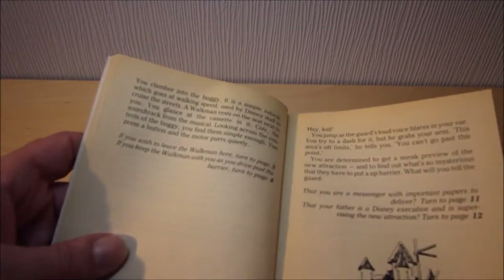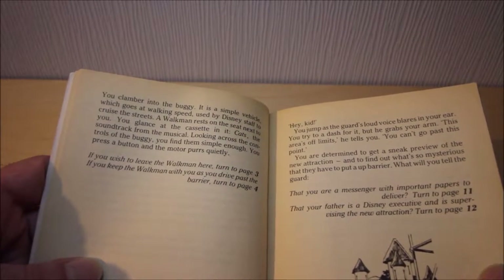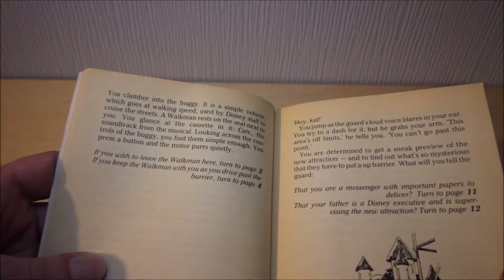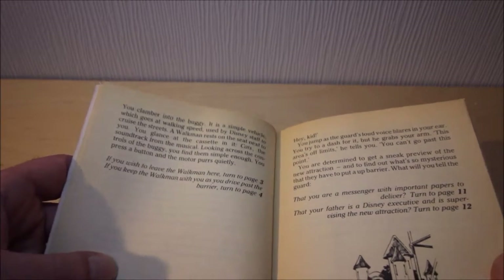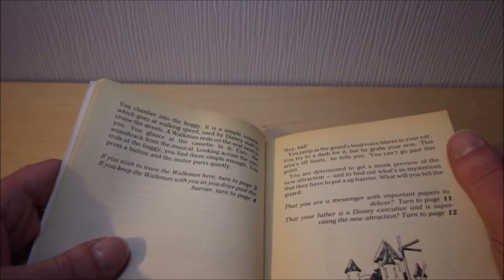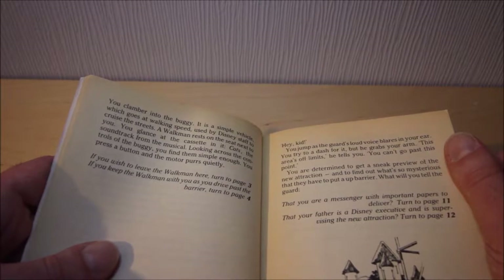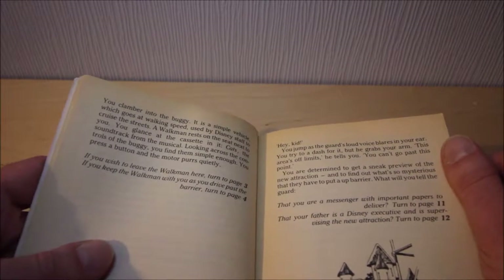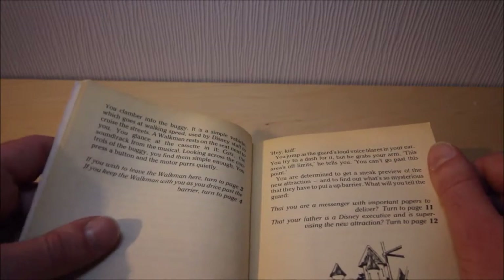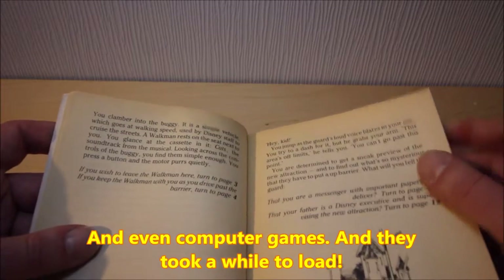See, my memory retention is terrible - it was published in '85. Yeah, a Walkman. For those that don't know, a Walkman basically played old cassette tapes, which would either play music to you, or audio books of the time, or even recordings of radio plays. Or if you were really really cheap and didn't want to buy the music, you would just record the chart show and listen back to it at a later date. Anyway, a Walkman rests on the seat next to you. You glance at the cassette in it: Cats! The soundtrack from the musical.